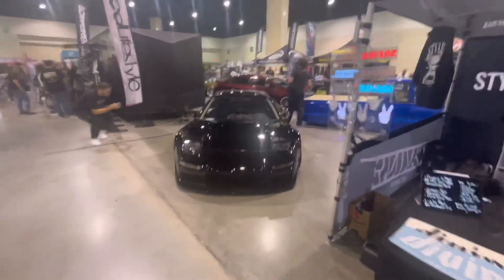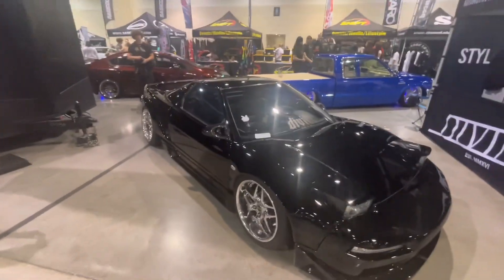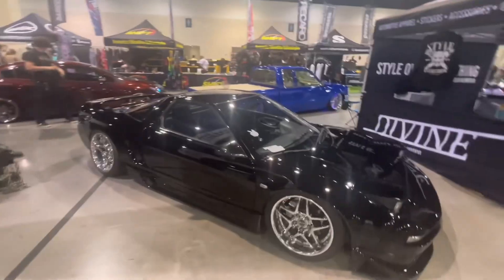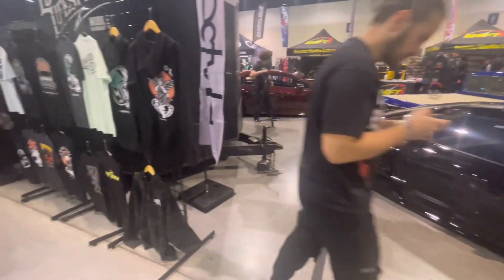Pretty sure you guys know why. Acura NSX, very nice. Wide body, slammed. I guess you could call those ten spokes but they're basically five spokes. And of course slammed to the ground.